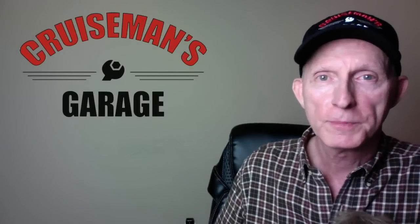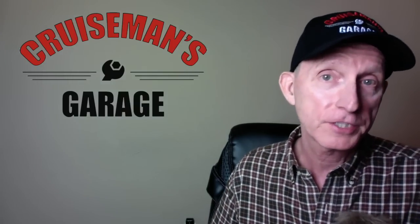Hey everybody, this is Cruise Man with Cruise Man's Garage. Today we're going to talk about the brand new 2018 Honda Goldwing. I'm going to give you my impressions from what I've seen so far, show you some new pictures maybe you haven't seen yet, maybe even some video clips from Honda — and that's coming up right now on Cruise Man's Garage.